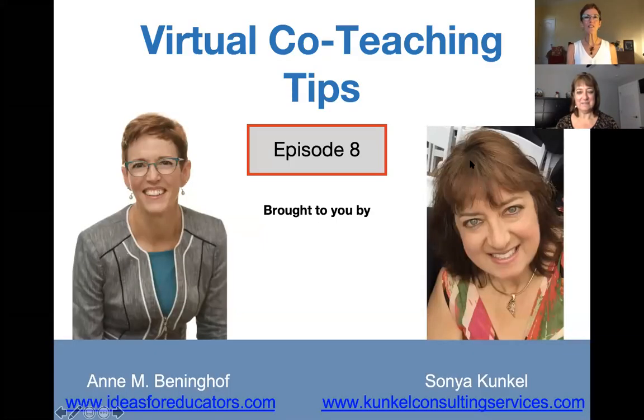Hi everyone, and welcome to virtual co-teaching tips, episode number eight. My name's Anne Benninghoff, and I'm here with my good friend and colleague, Sonia Kunkel. How are you doing, Sonia?